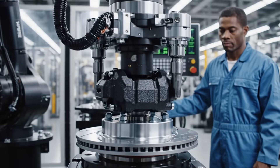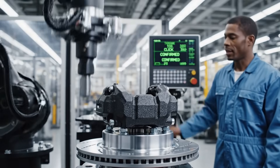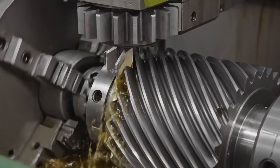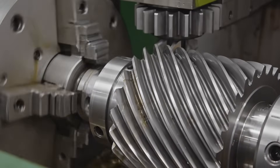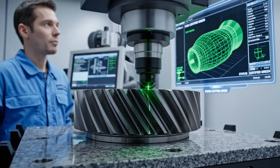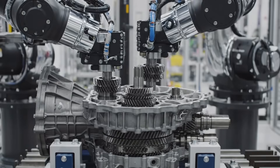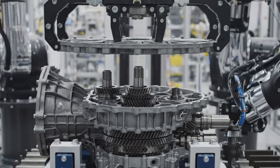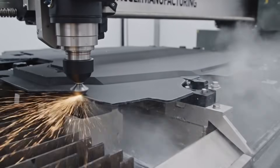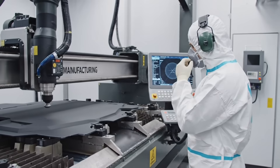Torque sequence one confirmed. Proceeding to safety lock. All pitch diameters within plus or minus five microns. Certification green. Trimming sequence complete. Run dimensional scan.